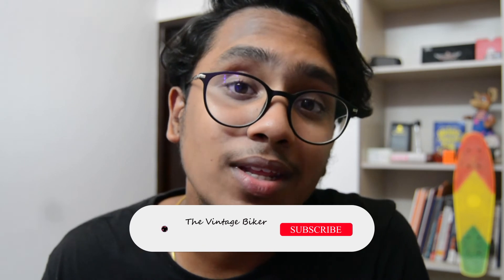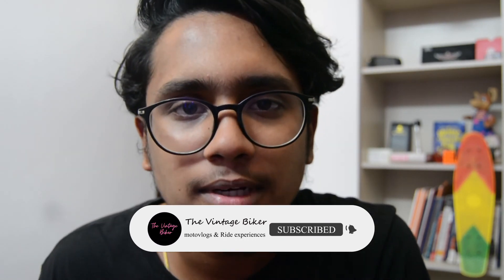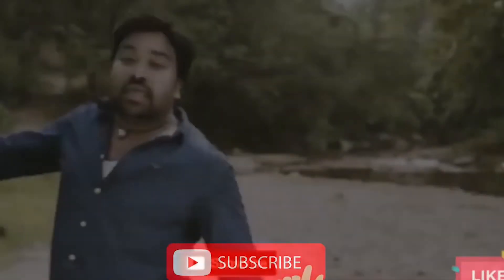There are many capabilities to explore. Subscribe and see you all again in another video. Thank you!